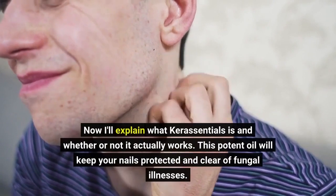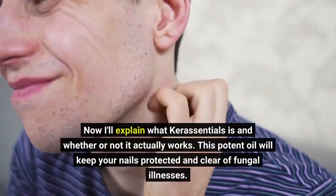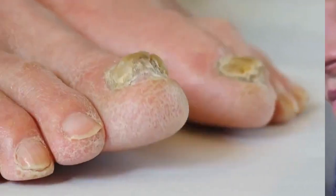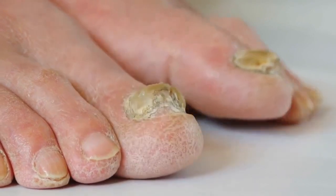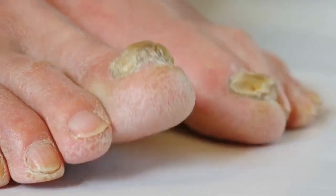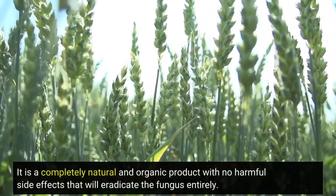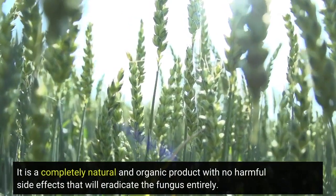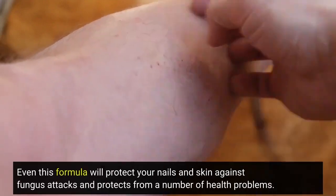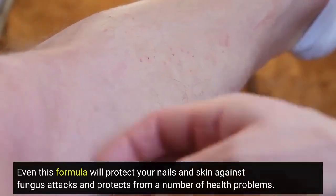Now I'll explain what Care Essentials is and whether or not it actually works. This potent oil will keep your nails protected and clear of fungal illnesses. It is an all-natural, hand-selected blend of components that will aid in skin and nail protection. It is a completely natural and organic product with no harmful side effects that will eradicate the fungus entirely.